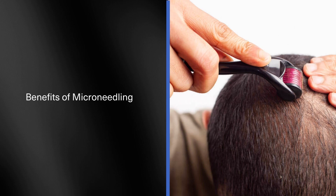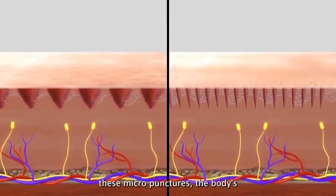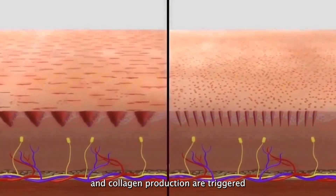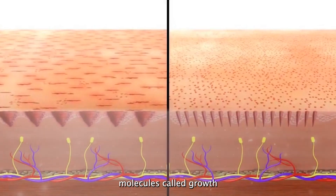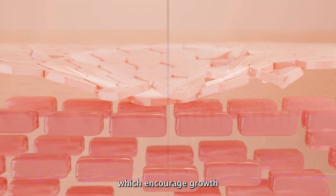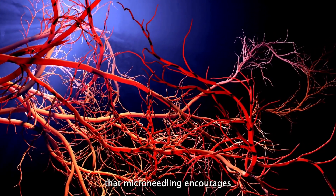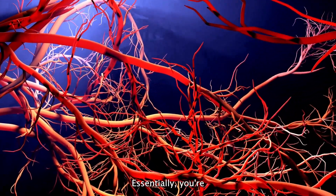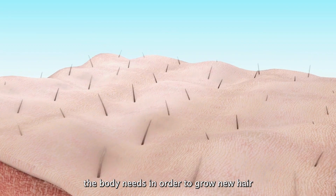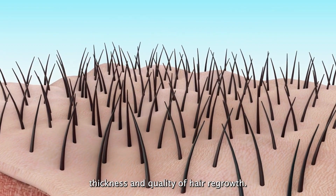Benefits of microneedling: when you create these micropunctures, the body's healing processes and collagen production are triggered. As part of the healing process, molecules called growth factors are released into the immediate area, which encourage growth and repair of the skin and skin tissues. There's also evidence that microneedling encourages the production of new blood vessels. Essentially, you're producing more of what the body needs in order to grow new hair or increase hair density, thickness and quality of hair regrowth.